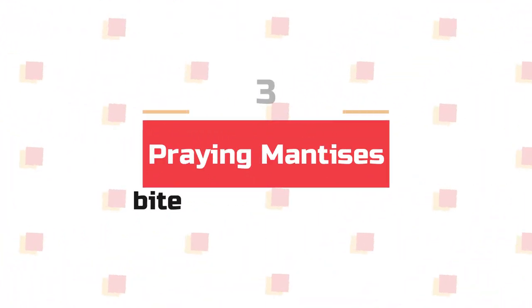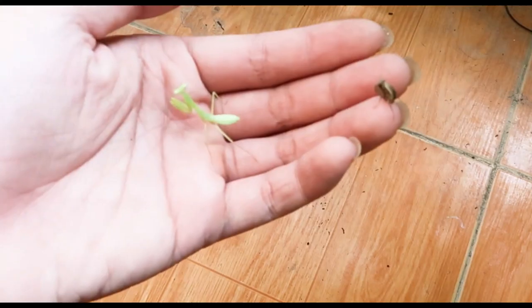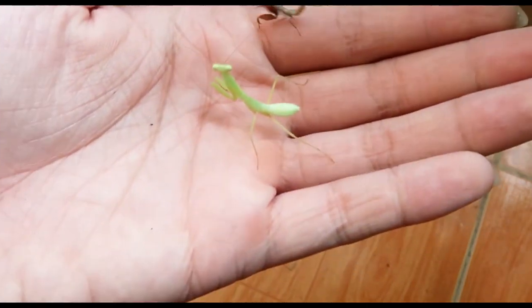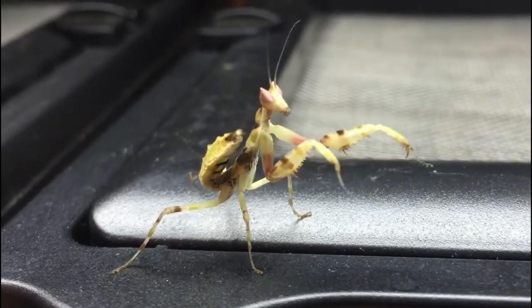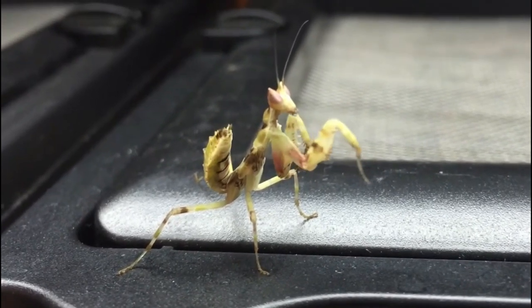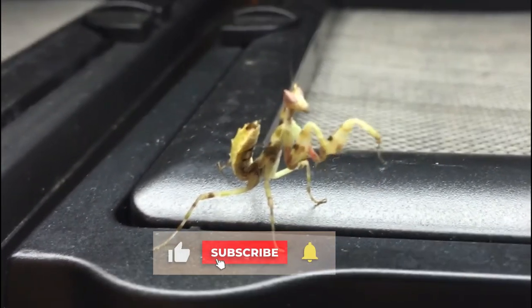Number 3: A praying mantis bite is not poisonous. This insect has no known venomous species and is typically uninterested in humans. Instead, the praying mantis uses the spikes on its forelegs to protect itself. It also does not have any stingers.